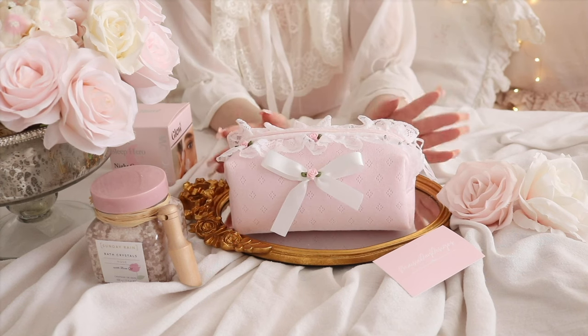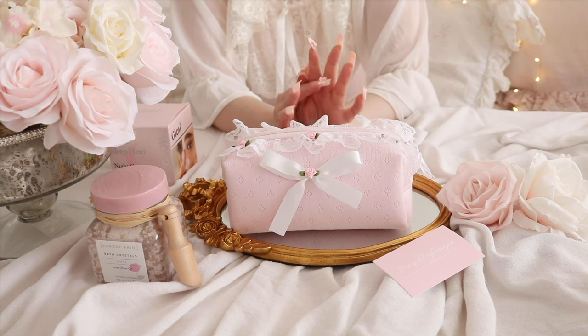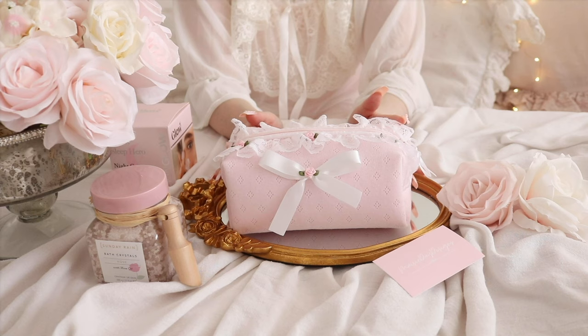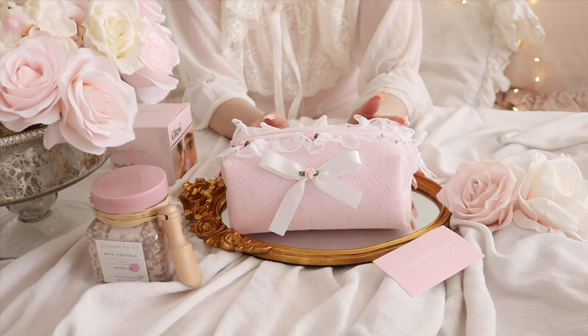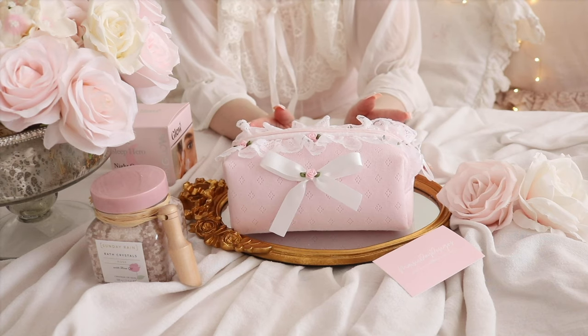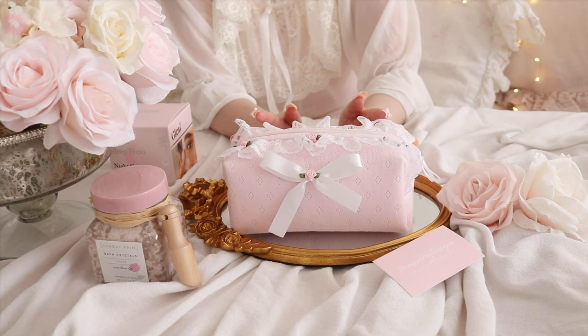I'm so happy with this makeup bag. So yeah, this was my little haul. I'm so excited to finally be all back with my YouTube and making beautiful videos again. Thank you so much for watching and hopefully I will see you very soon with some new inspiration. Thank you so much. Bye.